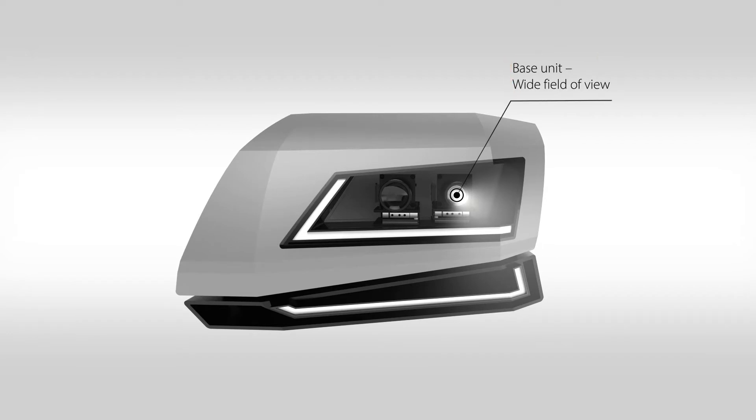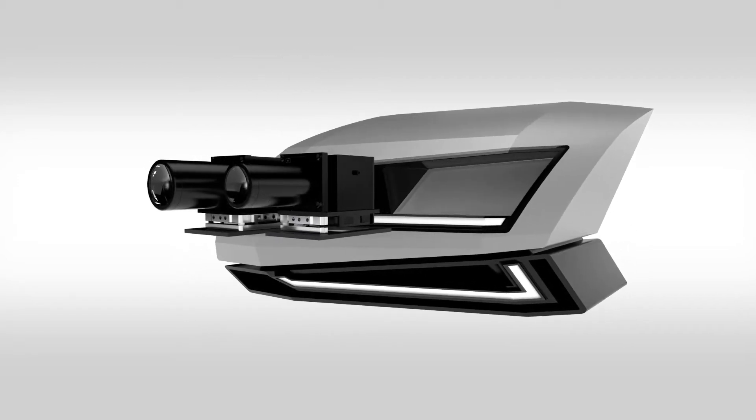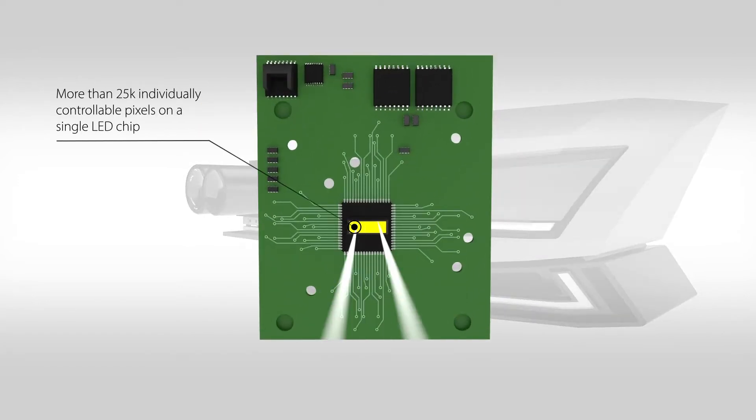A base unit offering a wider field of view and a spot unit for narrower targeting work in harmony to provide the ultimate in precision lighting. Over 25,000 smart pixels on a single LED chip can target and illuminate the exact areas of the road you need to see and nothing else.